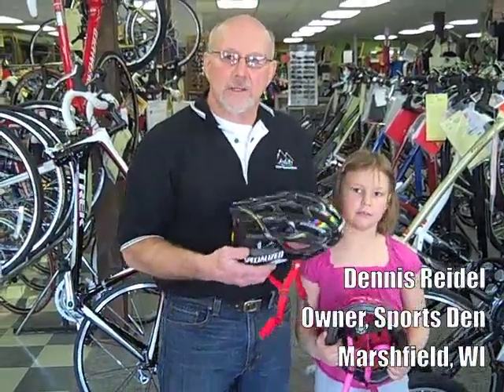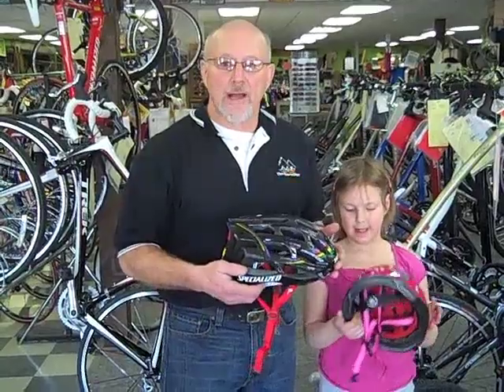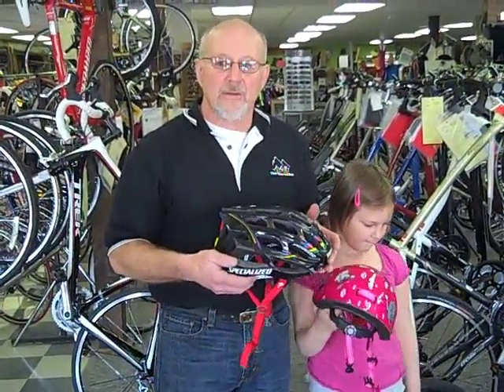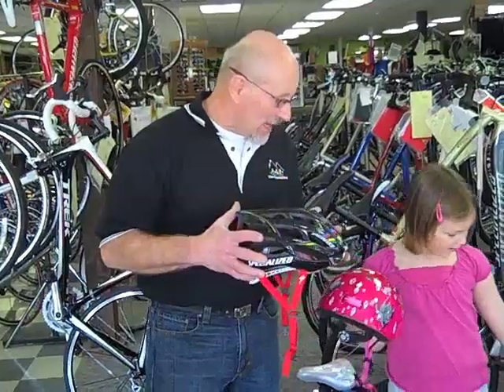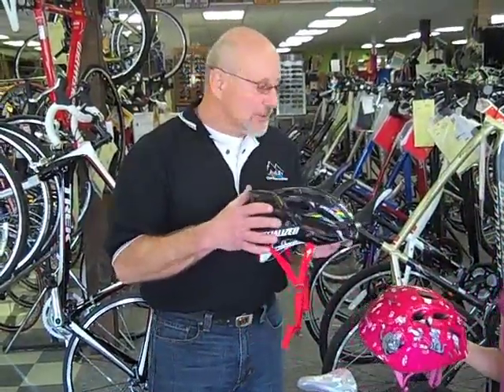Choosing the correct bicycle helmet is just as important as making sure you wear one when you're riding. There are many, many choices on the market, and it can be difficult to wade through all of the possibilities to find just the right helmet to fit you or your child's head. Today, I am going to provide you some guidance on how to select and properly fit a bicycle helmet.